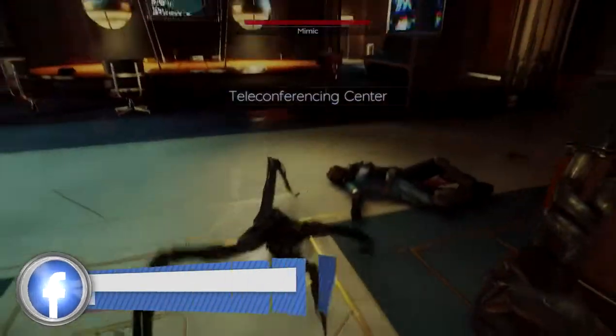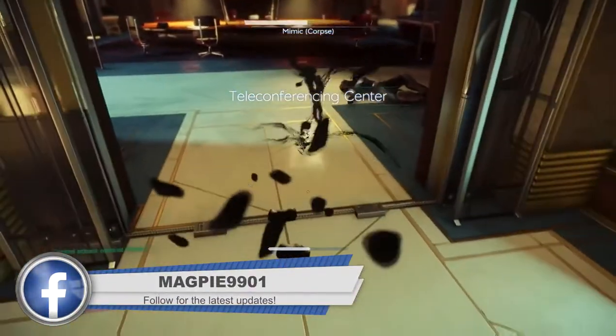Hey up everybody, Magpie9901 here, and in this video we're going to be taking a look at the pricing for Prey.